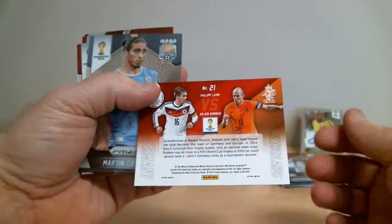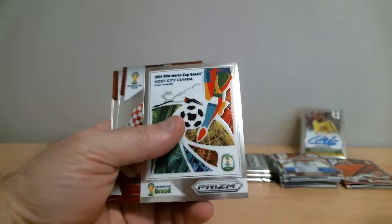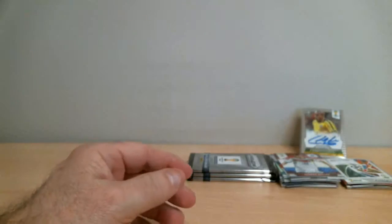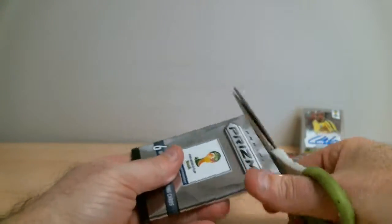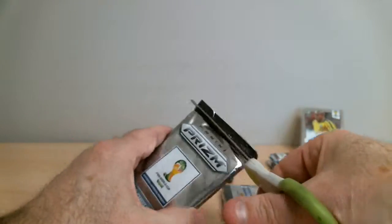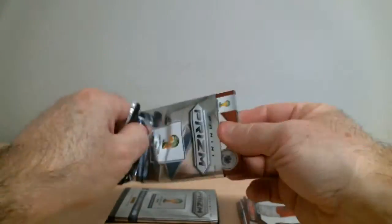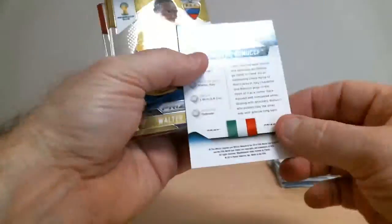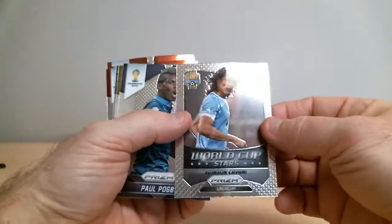We have a matchup between Germany and Netherlands. And another whole city of Cuyabá — put it aside, it can be randomized. Last two packs. Leonardo Bonucci, Italy. Uruguay — Edison Cavani.